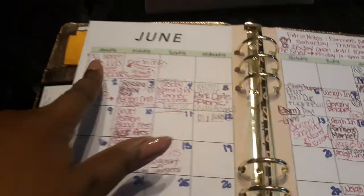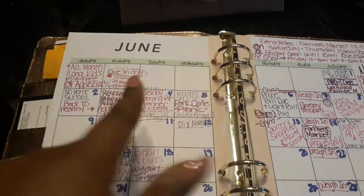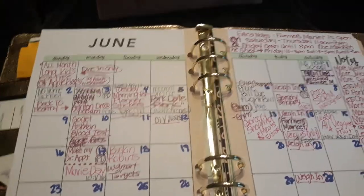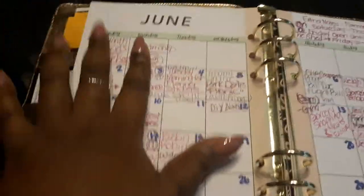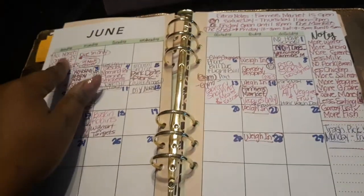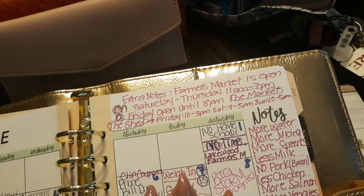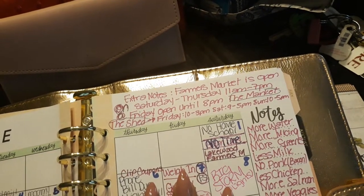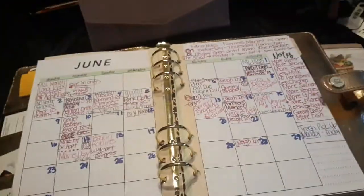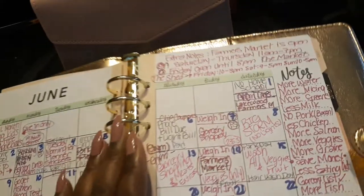I made a note for myself that all month long kids eat free at Applebee's, but the parents have to be present — and big siblings too — to get the free meal for the kids. I thought that would be great for me and my son. I also have extra notes that the farmer's market is open Saturday through Thursday, 11 a.m. to 7 p.m., and Friday until 8 p.m. I didn't know when our farmer's market actually opened, so I was trying to plan a little farmer's market date for us.